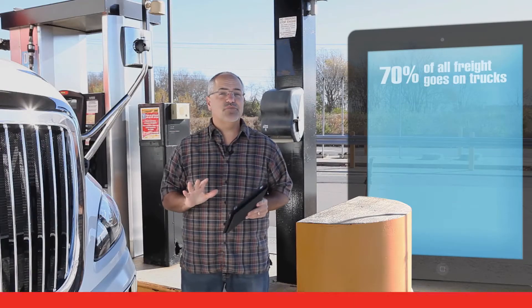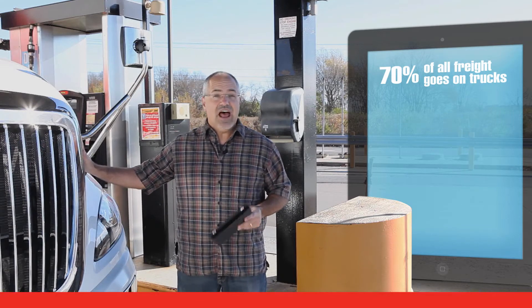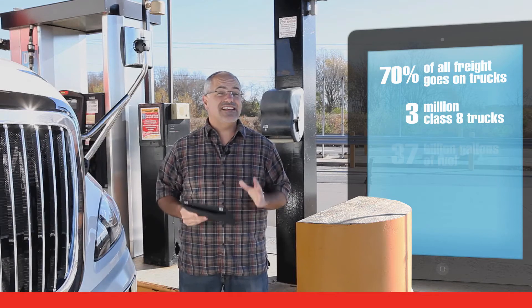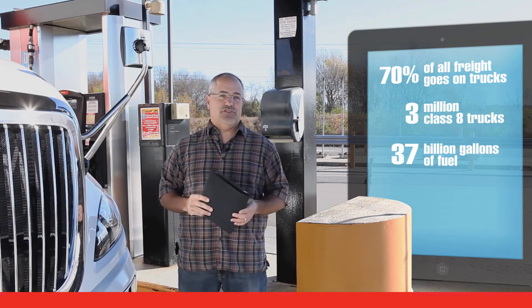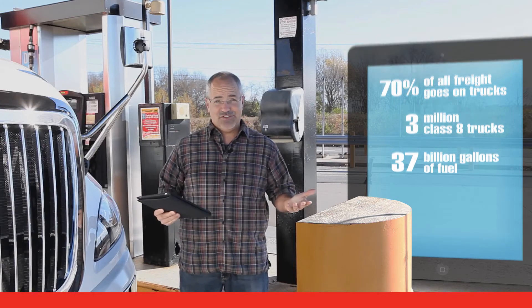Get this — about 70% of all the freight tonnage in the U.S. goes on trucks. And there's about 3 million Class 8 trucks using around 37 billion gallons of fuel just to get the job done. So there's a whole lot of money being spent on diesel fuel.